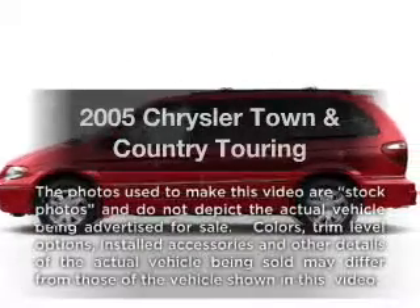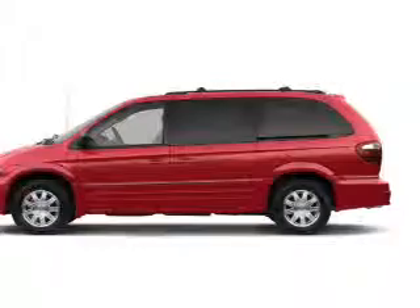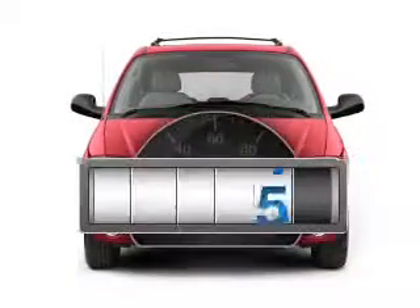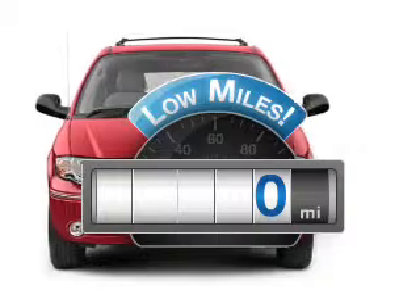Get noticed in this 2005 Chrysler Town & Country. Travel the roads in style and comfort in this great vehicle. A low odometer reading makes this vehicle a great value at this price.